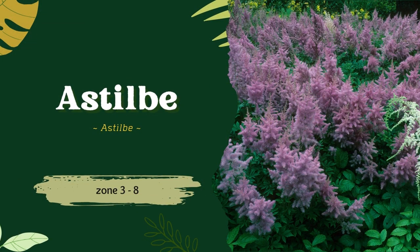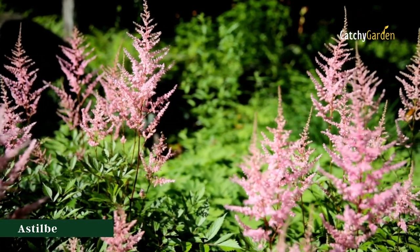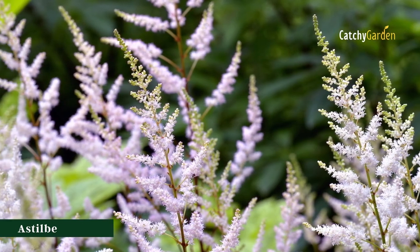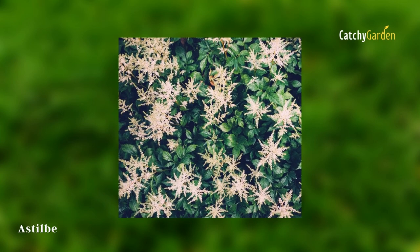Number 1: Astilbe. Pyramidal flower clusters in shades of magenta, pink, and white stand atop fern-like, lacy leaves throughout the middle to late summer. Varieties can range in height from under a foot for dwarfs to well over five feet for giants.